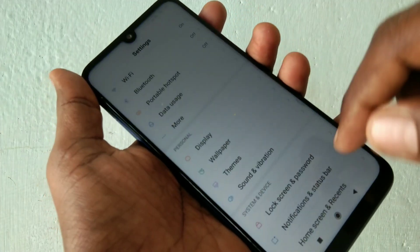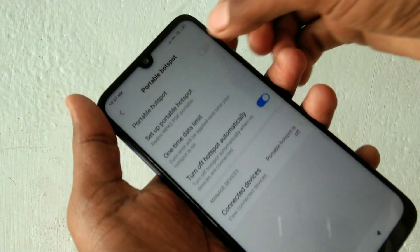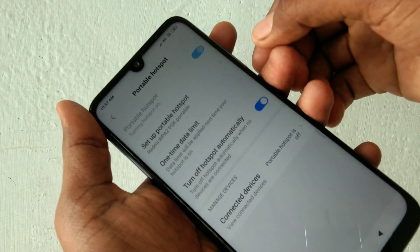First, go to the settings and click on personal hotspot. Here, turn on personal hotspot.